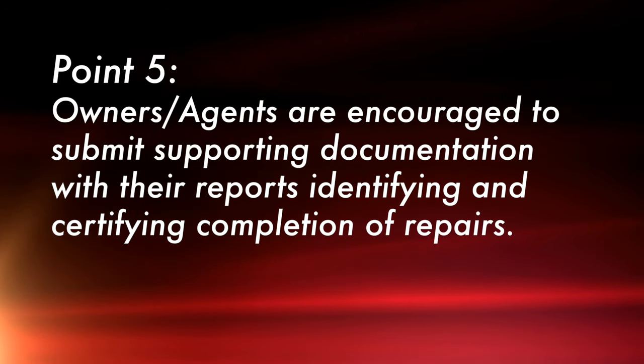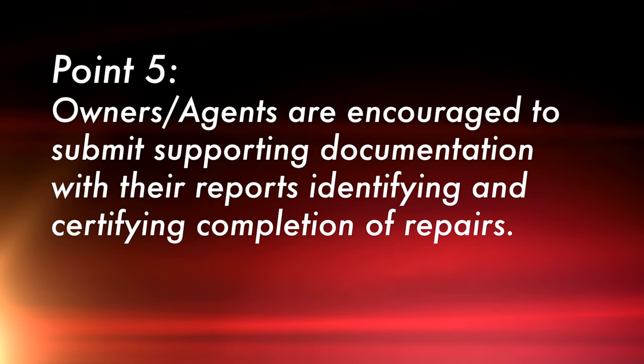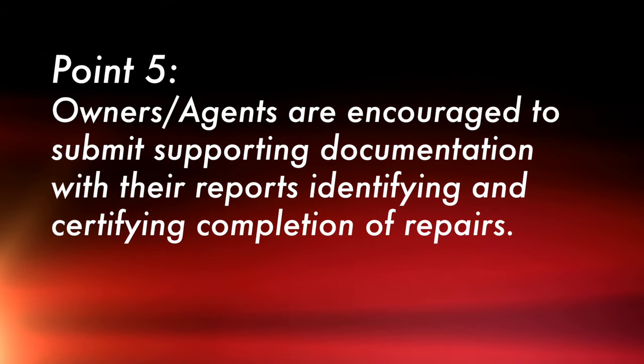Owners and agents are encouraged to submit supporting documentation with their reports identifying and certifying completion of repairs, such as before-and-after photos, work orders or invoices from your contractor, maintenance person, or staff who completed the repairs. And last but not least, letters from relevant tenant organizations satisfied with the repairs. If you don't have a tenant organization, I would suggest a letter from the tenant who received the repairs, stating that the repairs have been completed and that they are satisfied.